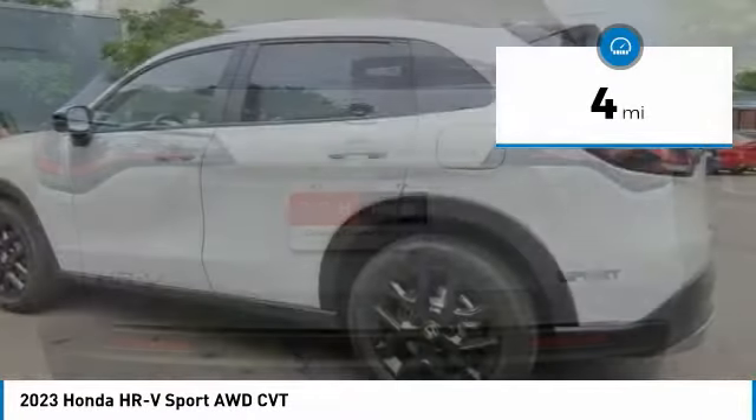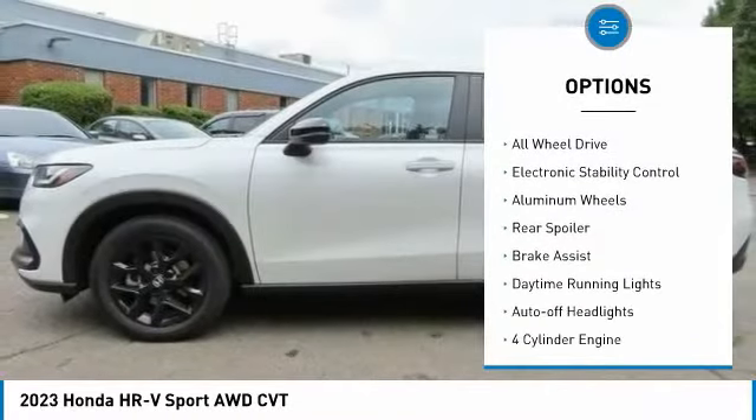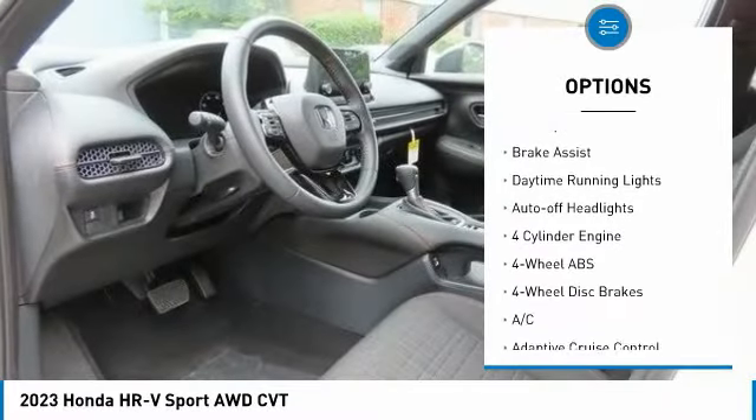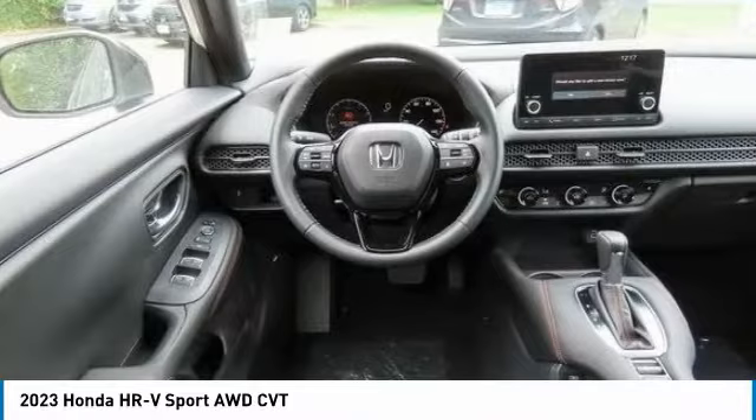Here are some of this vehicle's great options: tire pressure monitoring system, blind spot monitor, heated mirrors, all-wheel drive, electronic stability control, and aluminum wheels.